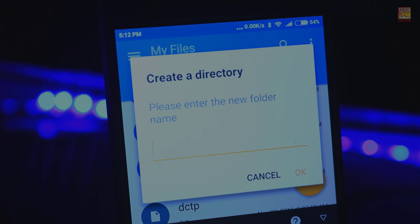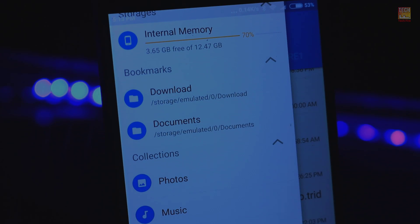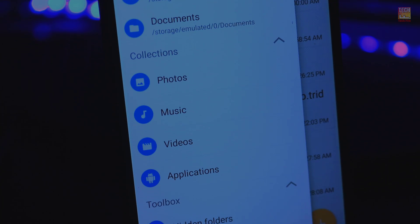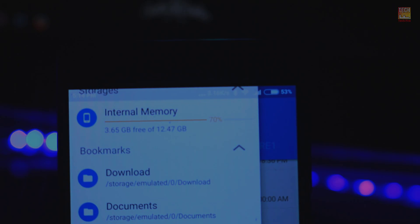Other features of note are integration with cloud storage solutions such as Dropbox, Google Drive, and OneDrive, and support for Chromecast. Currently the app is offering a 14-day free trial, after which it's US $2 to unlock the full version, which is a bargain price for an app.